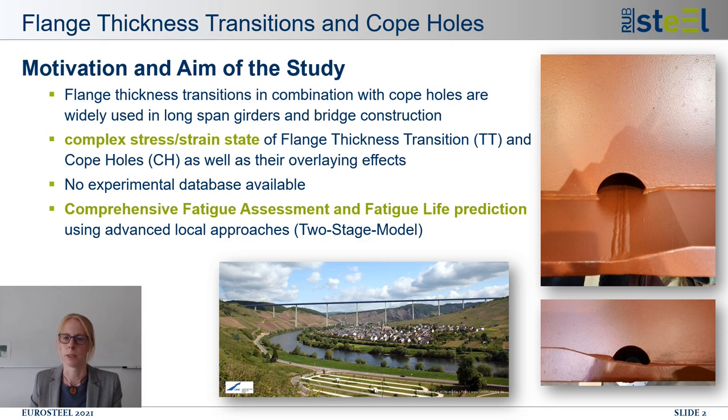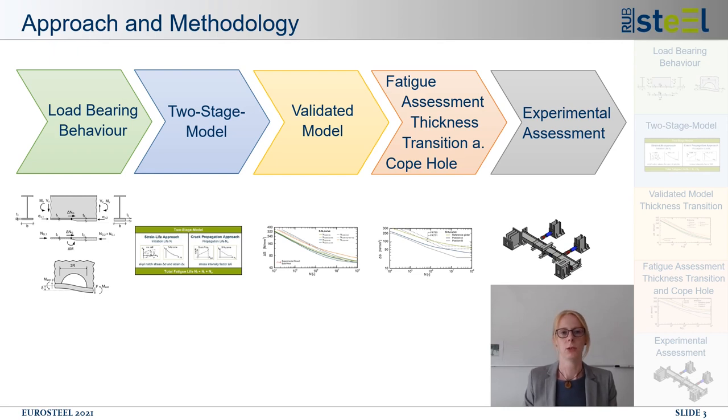Therefore, the two-stage model is applied to welded steel girders with thickness transition and copol. The presentation today consists of five parts: a brief overview of the load bearing behavior for constructional details, a short introduction to the two-stage model, a validated model for a girder with thickness transition only, an extension with copol and fatigue life prediction, and finally an outlook on planned full-size experiments.